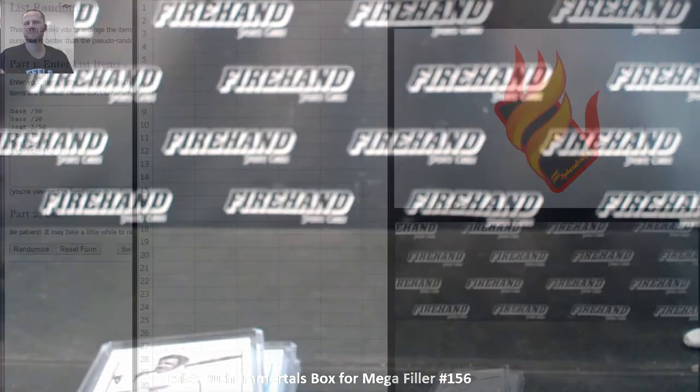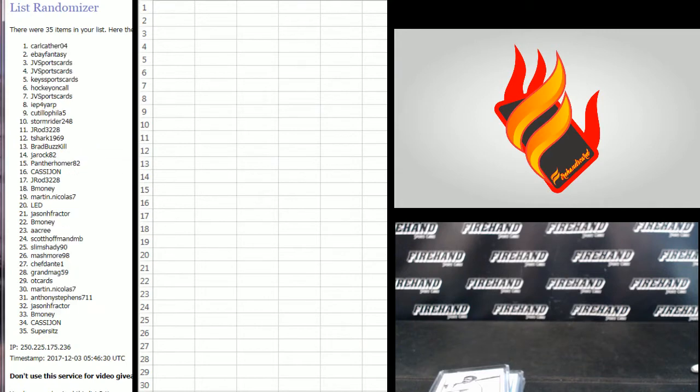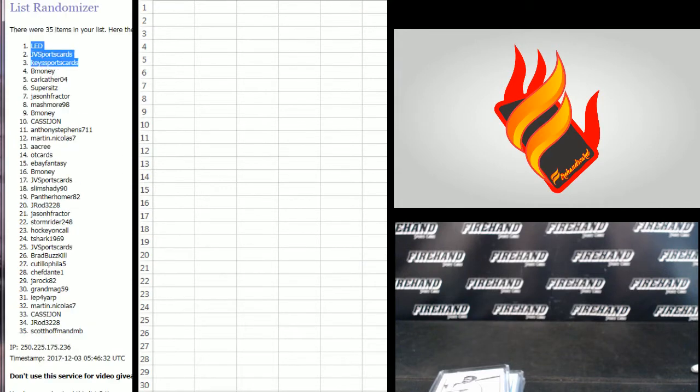Let's go to the randomizer. Your names are right here — Carl Cather 04 on the bottom, Brad Buskey on top 3 times. The top 6 get a card: 1, 2, and 3 — LED, JV, Keys, B-money, Carl Cather, and Super 6.